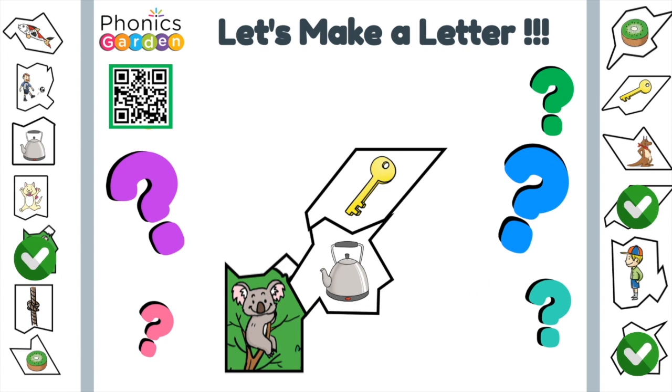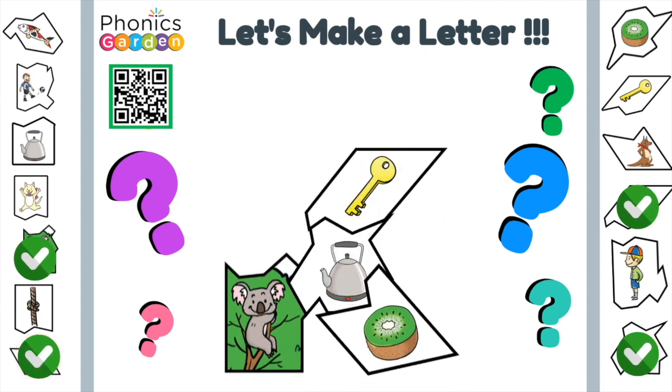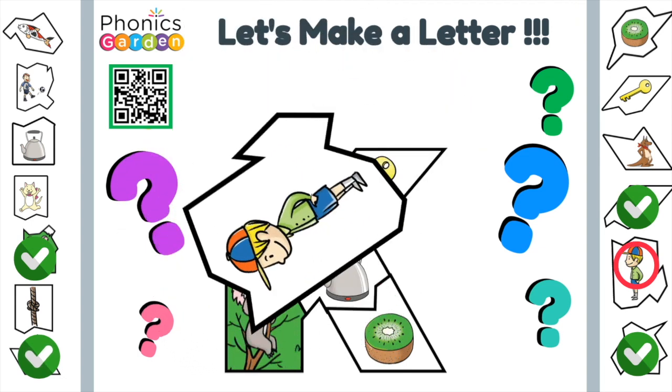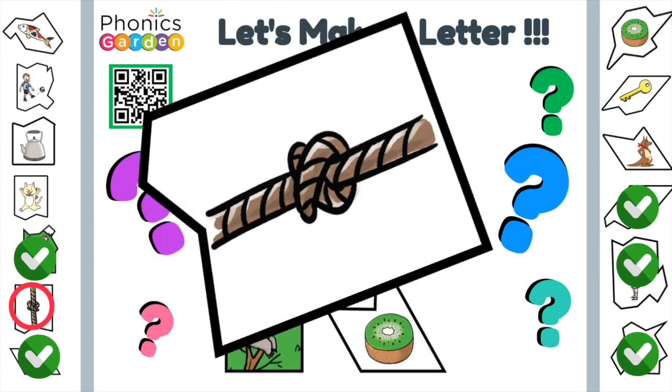What is that letter? Kiwi. I love kiwi with my cereal. Kid. The kid wears a hat in the sun. Knot. Can you tie a knot?